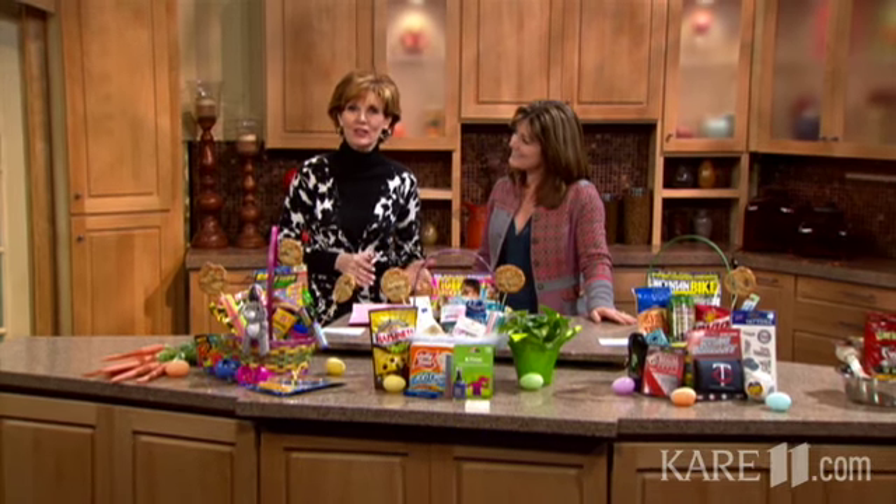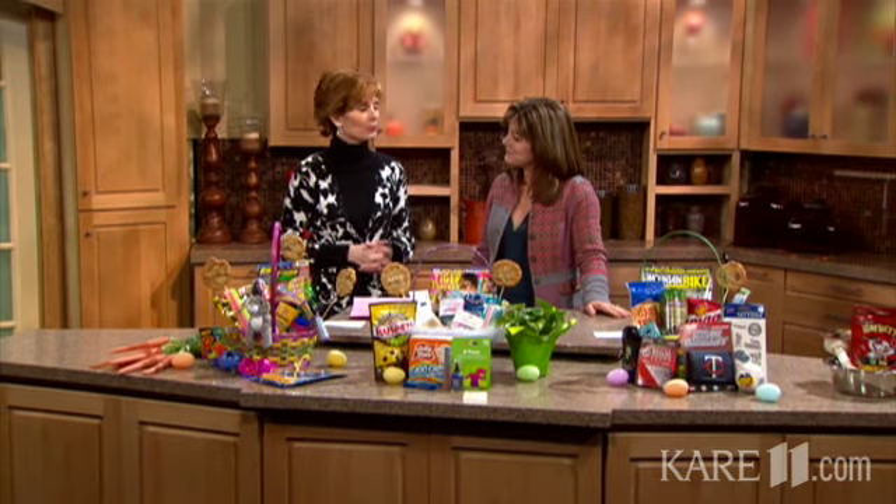The Easter basket is a kid's favorite, but with childhood obesity on the rise, you might want to think twice before loading up the basket with chocolate and candy. Here to discuss some healthy Easter basket alternatives is Heidi Diller, who serves as Cub Foods Corporate Dietitian.